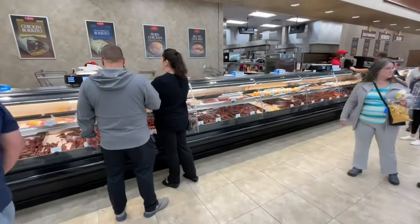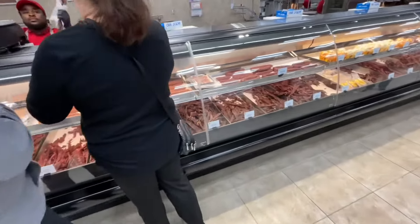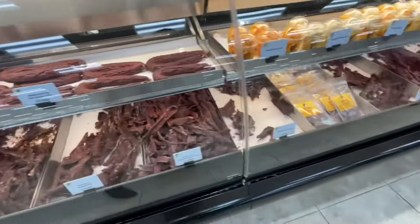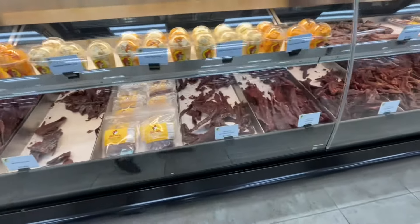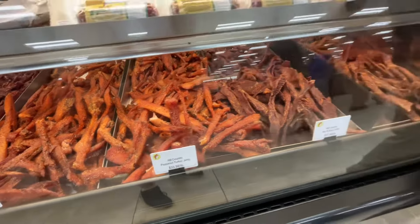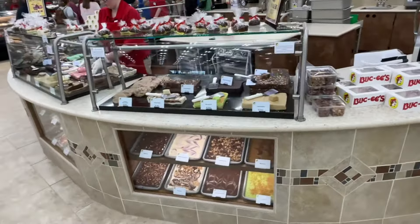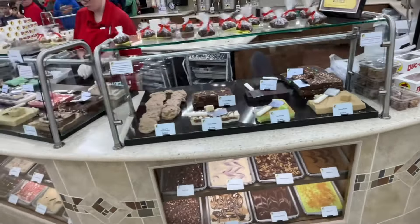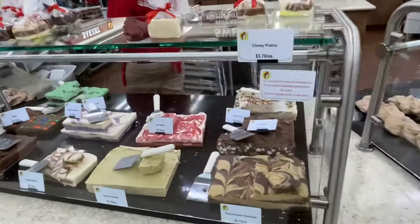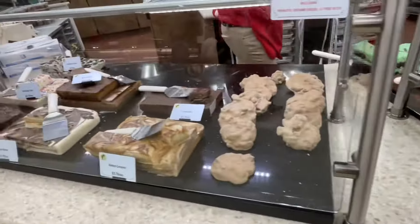One of the big features here at Buc-ee's is they have their own line of beef jerky. Look at all this — all kinds of different flavors: teriyaki, cherry maple, lemon, just about anything you'd want — pepper jerky, turkey jerky. They got it all. They even have their own line of homemade fudge here — Buc-ee's fudge. I'm telling you what, anything you're looking for, they've got it here.